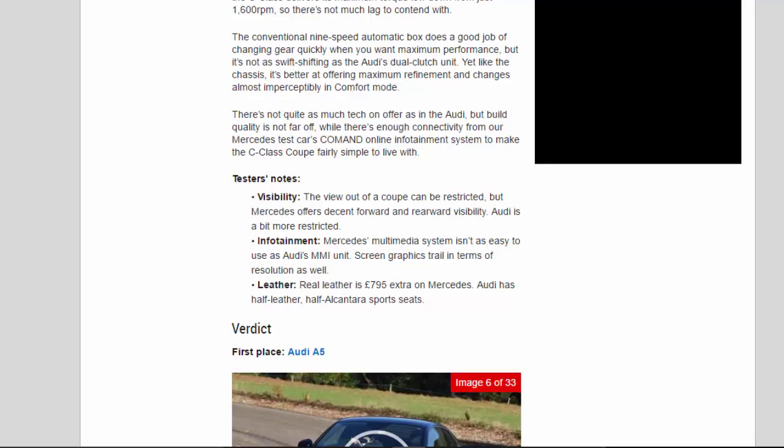There's not quite as much tech on offer as in the Audi, but build quality is not far off, while there's enough connectivity from the Mercedes's Command online infotainment system to make the C-Class Coupe fairly simple to live with.